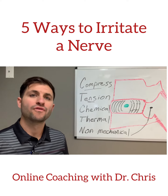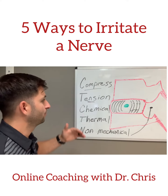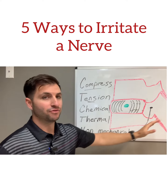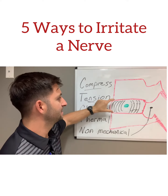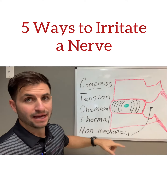In this video, I want to go over five reasons why a nerve can become irritated. Here's our lumbar disc model. Here's our stomach, backbone is over here, our two lumbar vertebra, and then the disc that separates the bones and leaves space for the nerve to come down and feed the leg.